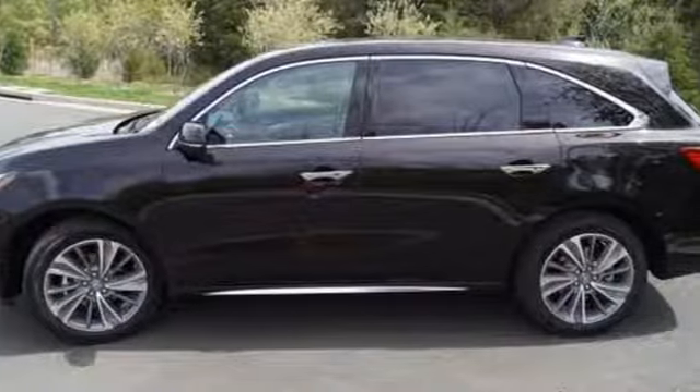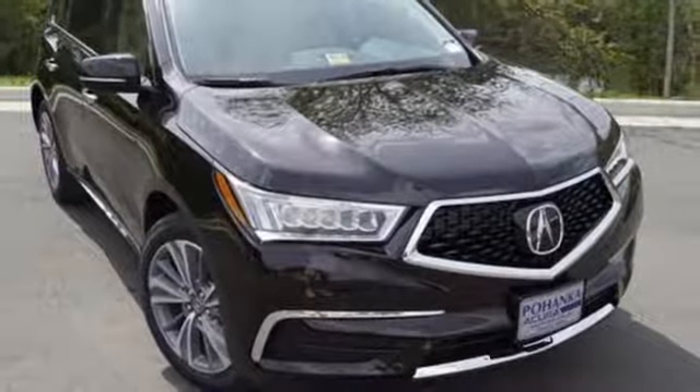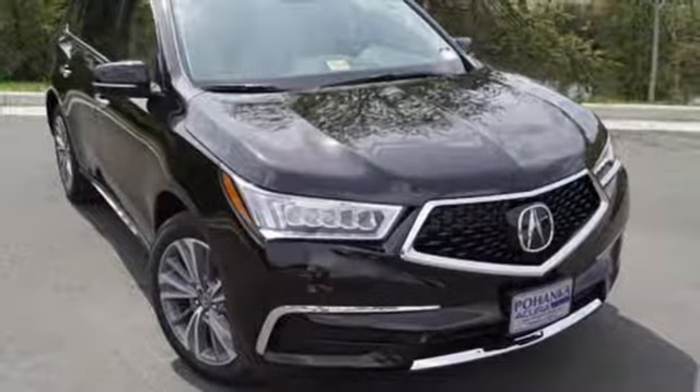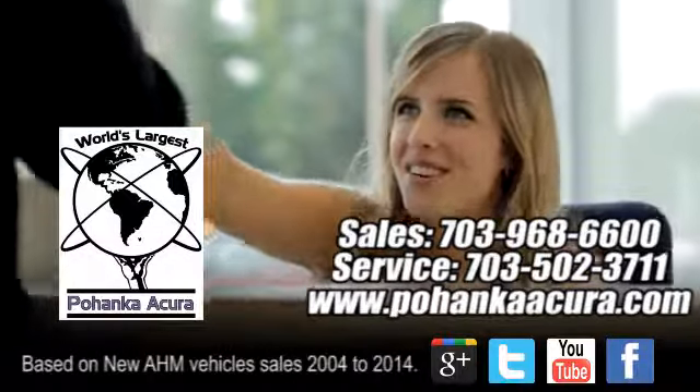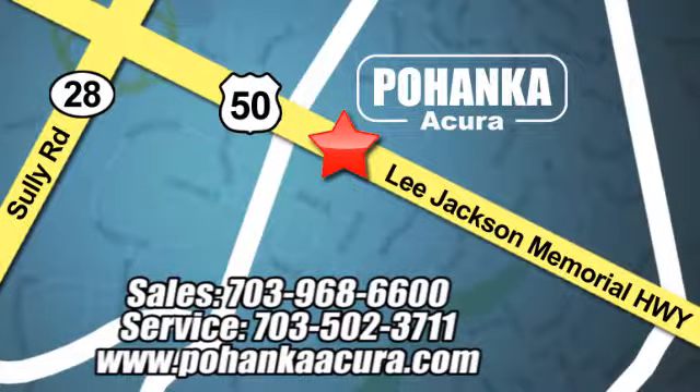Adaptable luxury and first-class accommodations for you and the people you care about most. See it today. Pohanka Acura is a great place to buy a car. We're conveniently located at 13911 Lee Jackson Memorial Highway, Route 50 in Chantilly.